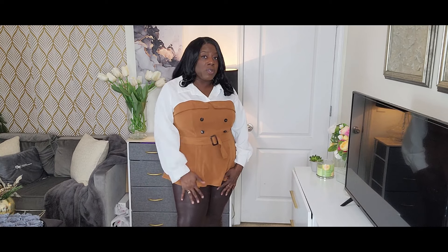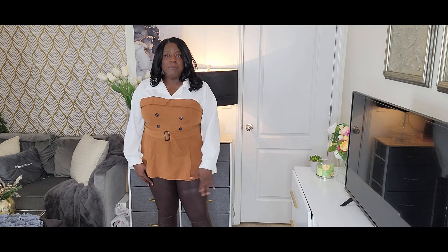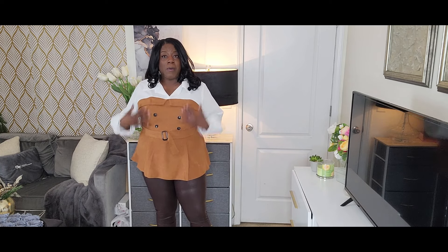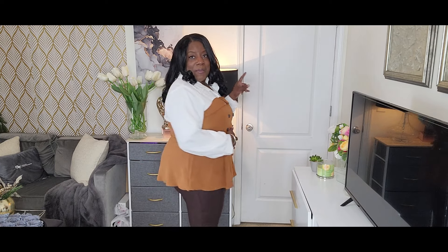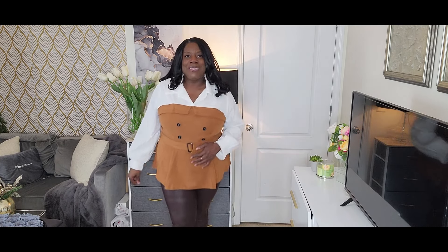You can wear this with jeans, a skirt, or a faux leather A-line type skirt — great for the office with some slacks too. This whole outfit right here I would definitely wear on the weekend. She is very, very happy with this one.